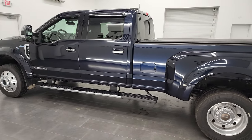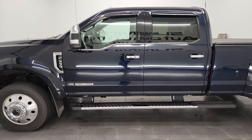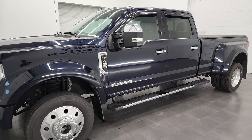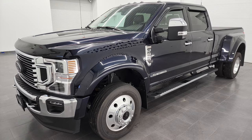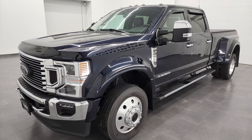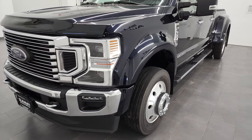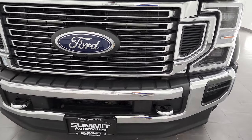This 2021 Ford F-450 has the 6.7-liter Power Stroke diesel engine, puts out 475 horsepower and 1,050 foot-pounds of torque. This truck has been fully safety inspected by our service shop per the state of Wisconsin inspection process, has a fresh oil and filter change, all the fluids have been checked and topped off, and this truck is 100% ready to go.